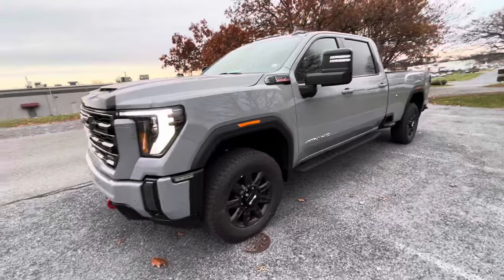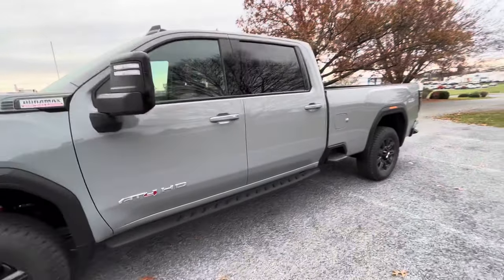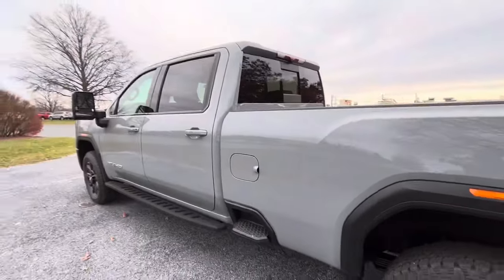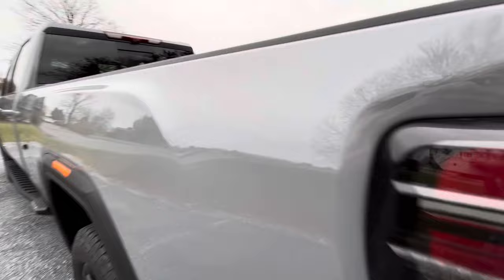This is actually the first Thunderstorm Metallic that we got in an HD truck for the 2024 model year. Awesome looking truck. Unfortunately, with the overcast, you can't get a good sense of the fine flake that's in this. Really cool color.